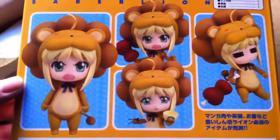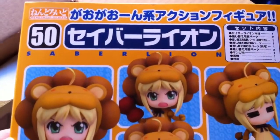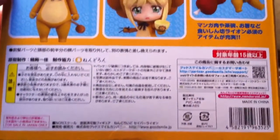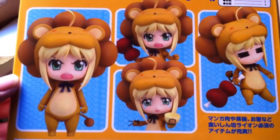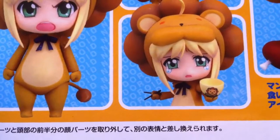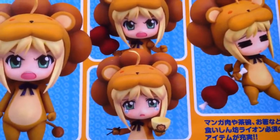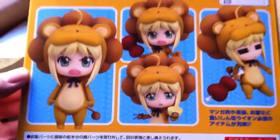I saw this Nendoroid when I went to Japan and it was kind of expensive. When I found out it was going to be re-released, I decided to buy it. It's Saber in a Lion costume. You get a bowl and some chopsticks, and also this leg — I don't know what to call it — like a big piece of meat.